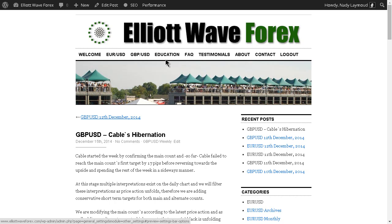Hi, this is Nedi at Eliteway Forex with your weekly overview for the British Pound US Dollar pair for the trading week ending Friday, 12th of December 2014. Cable started the week by confirming the main count, and so far Cable failed to reach the main count's first target by 17 pips before reversing toward the upside and spending the rest of the week in a sideways manner.